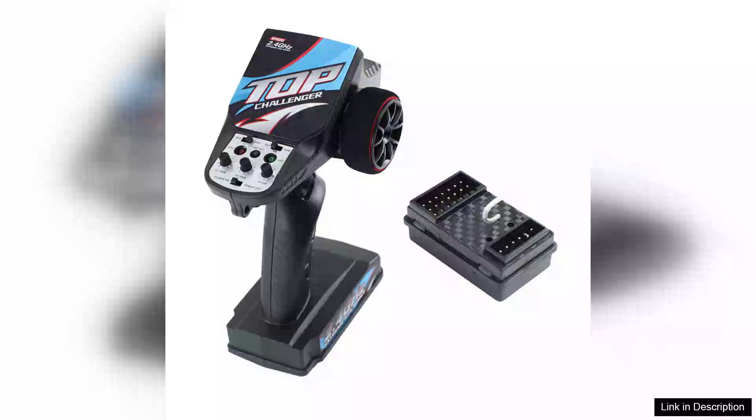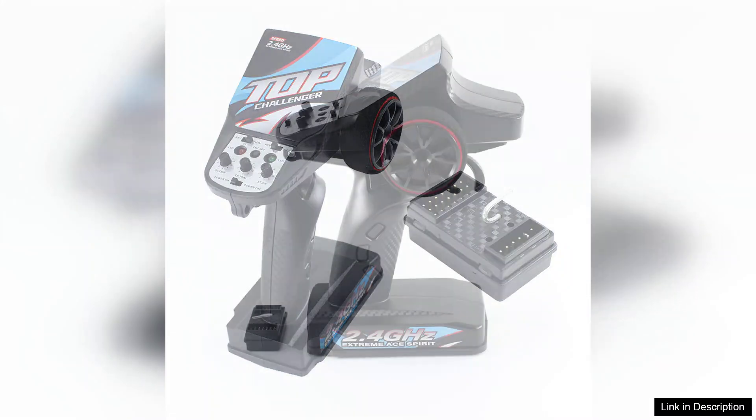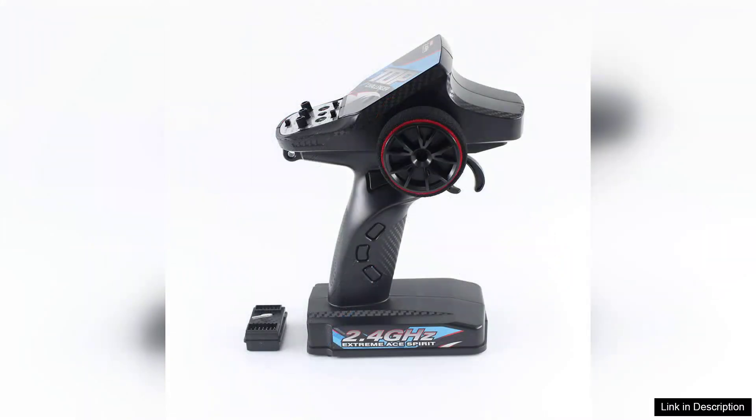The 2.4 GHz 7CH RC radio system transmitter and receiver board with LED light is a remarkable piece of technology for both hobbyists and serious remote control enthusiasts. Designed with versatile applications in mind, this system provides an impressive range of features at an affordable price.